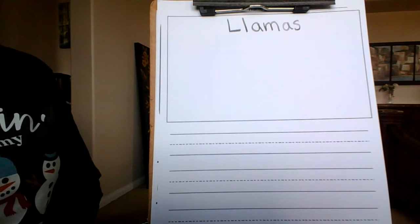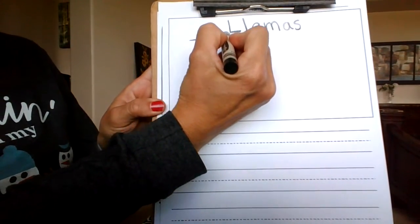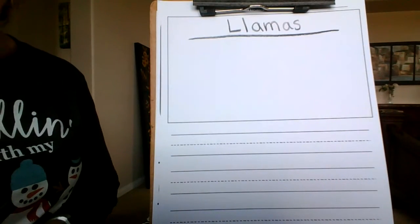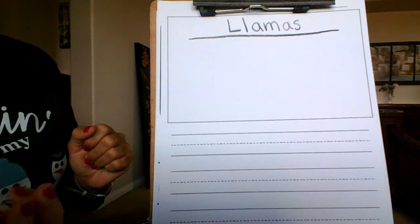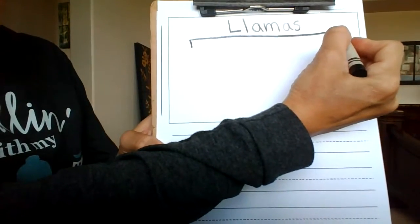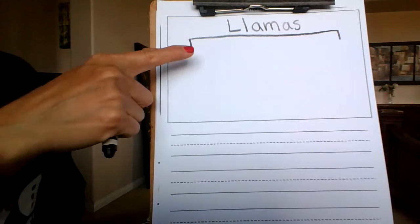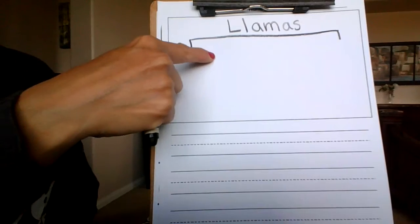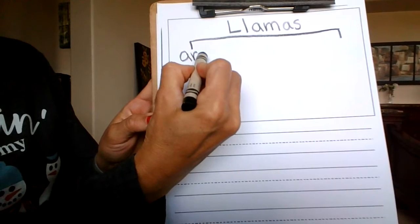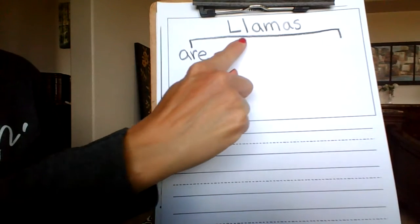The next thing that we are going to do is draw a line right across and under our topic. We are going to be writing two sentences today because we are almost first graders. So we are going to draw a little line here and another one here. And the first one, we are going to write the word 'are' — one of our sight words.